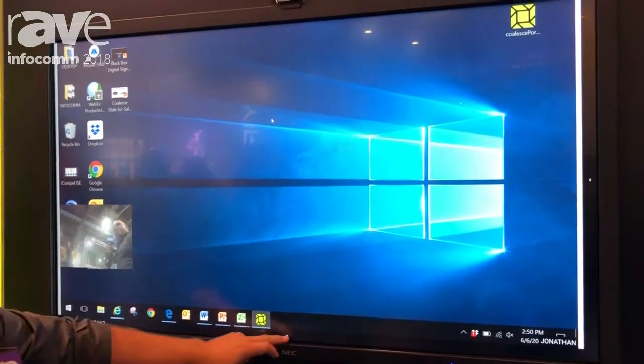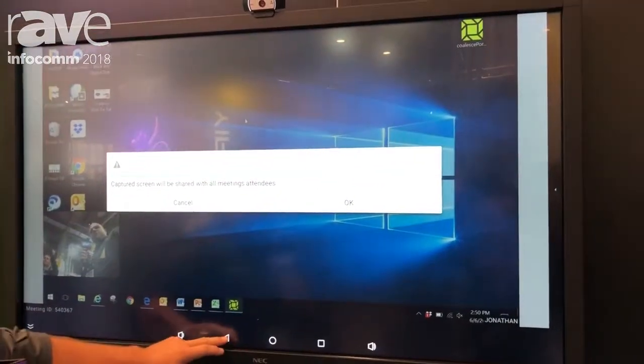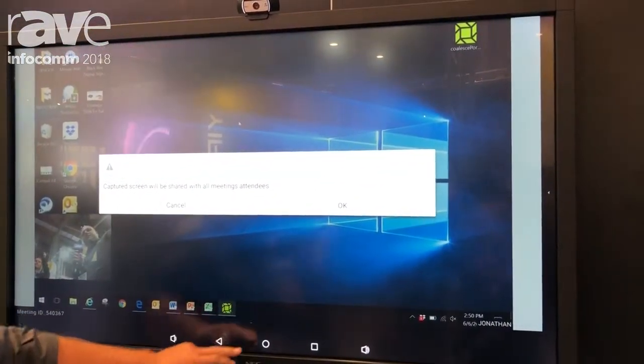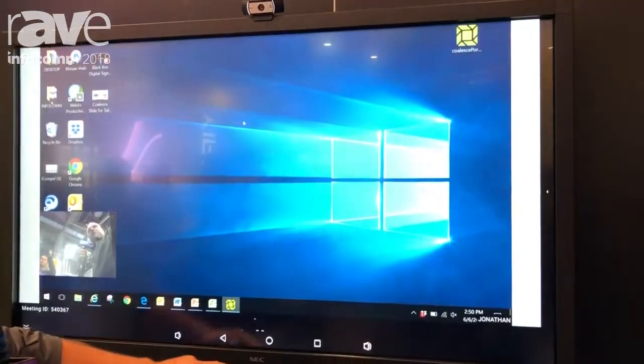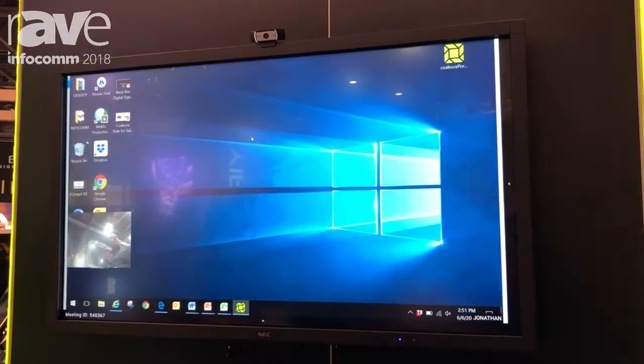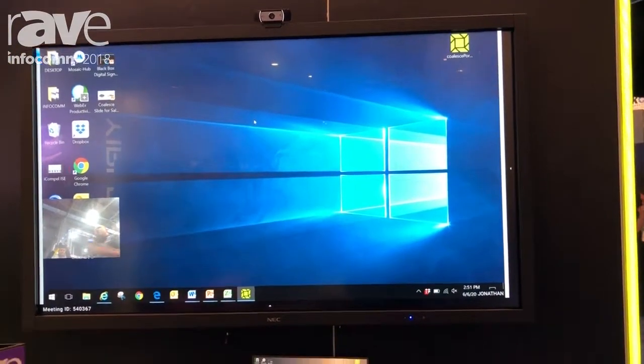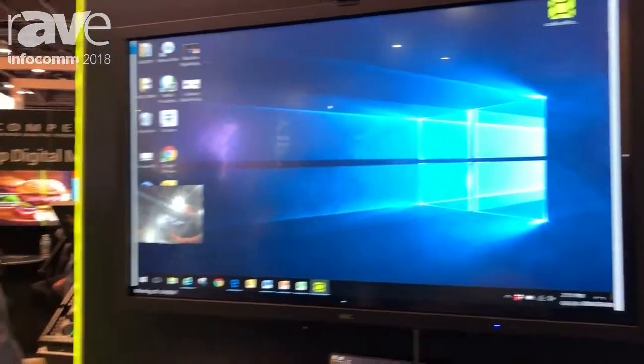And then if you have this set up in a meeting room, you can also share your meeting room camera as well. So it's an all-in-one solution designed for medium to large businesses, and it's available on June 1st. You can visit us at www.blackbox.com for more information on the Coalesce Professional All-in-One Wireless Presentation Video Conferencing product.